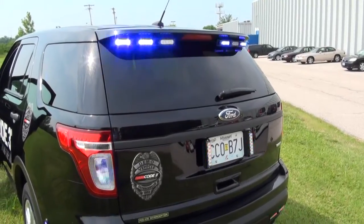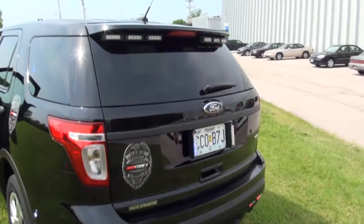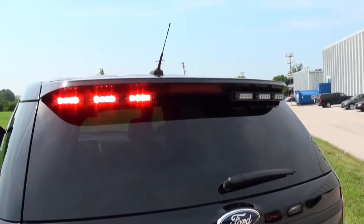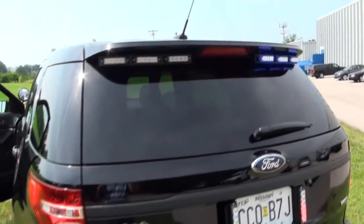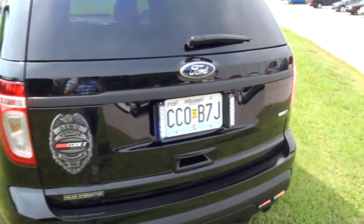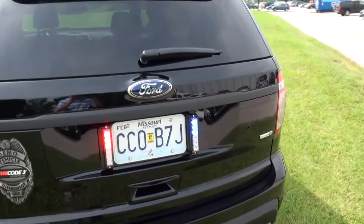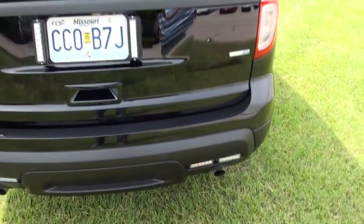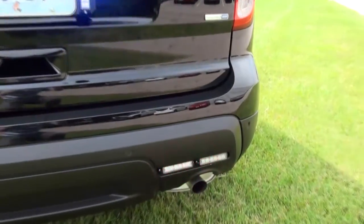Here is the Code 3 demo vehicle, a new Ford PI utility with Citadel. There's some Hida Blast in the taillights, some XT6s on the license plate, and our new MR6s down below here.